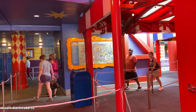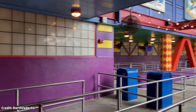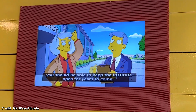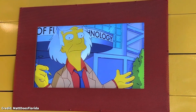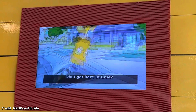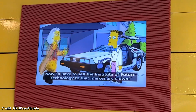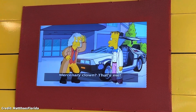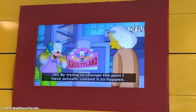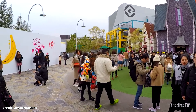There are a few Easter eggs to the original attraction. The main one being a pre-show video showing how Doc Brown lost the Institute of Future Technology to Krusty the Clown. In Japan, the ride was replaced with Despicable Me Minion Mayhem on April 21st, 2017.